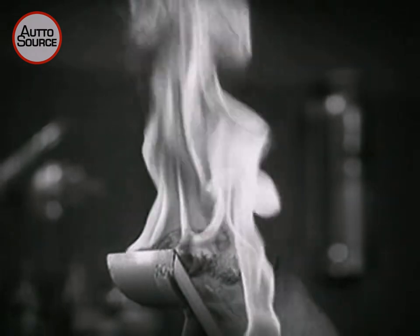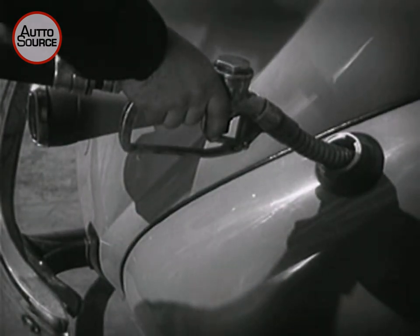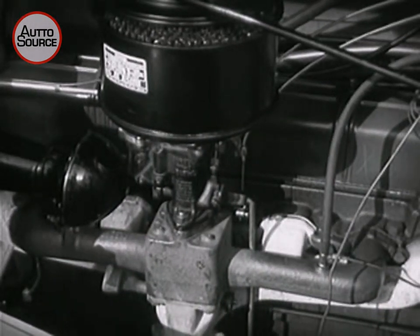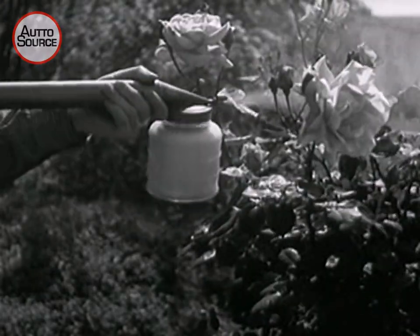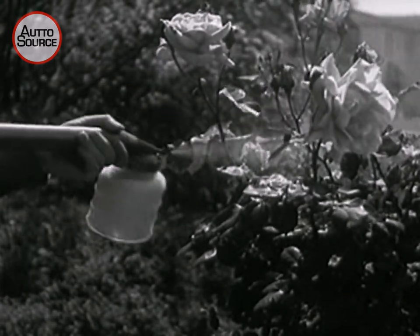Gasoline burns so fast that it seems to be an explosion. It is really just extremely rapid burning. Fortunately, we know how to control the burning of gasoline, and the best example of control is in the automobile engine. But liquid gasoline alone won't run an automobile engine. It has to be mixed with free air. This mixing is done on the same principle used in a garden spray gun. When we pump the gun, a rush of air picks up tiny drops of liquid and forces them out the nozzle in a spray or mist.